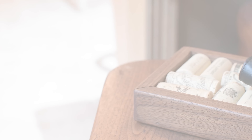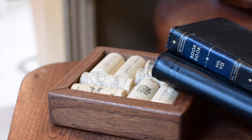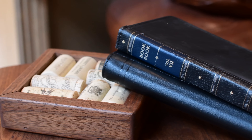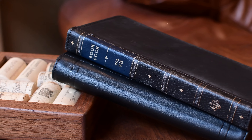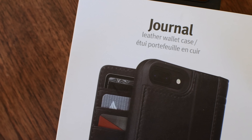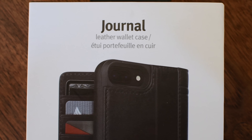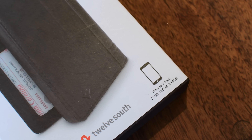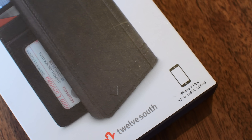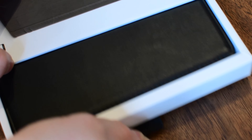Why hello everyone! It's Andrew here from IDB with some new cases for the iPhone 7 from 12South. 12South has been around a while, but they've really only had one case option, which was the BookBook, which was extremely unique and original. But now with the iPhone 7, we have a new option called the Journal. This is a little leather wallet folio case for your iPhone that allows you to keep several cards in here — basically a combination of your wallet and your phone into this really nice little modern accessory.